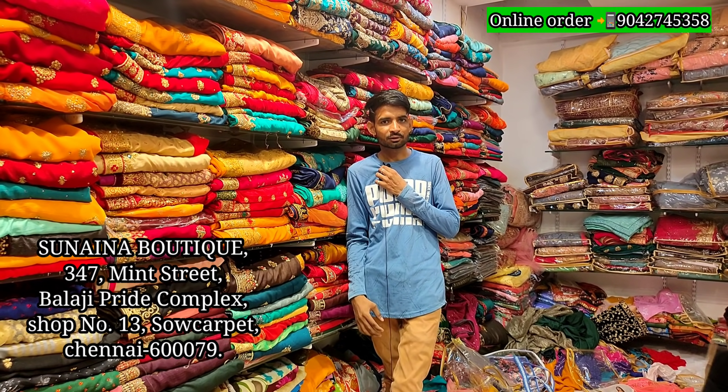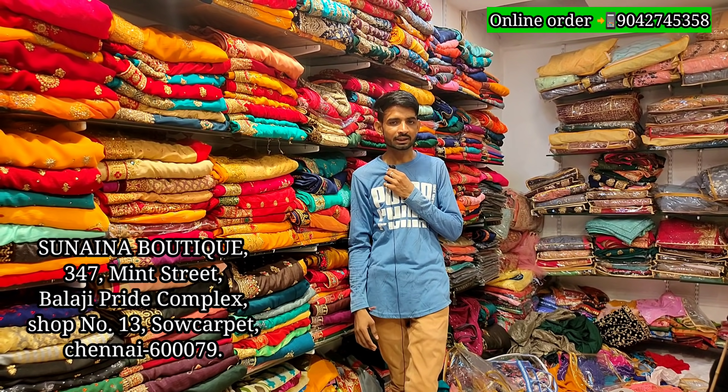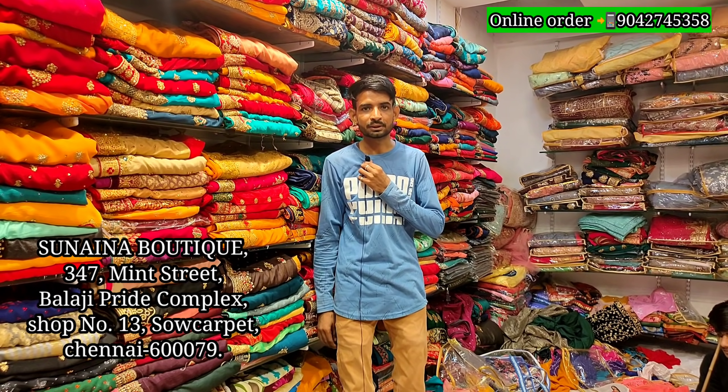Sunaina Boutique, Sowcarpet, Mint Street, Balaji Pride. Last one is Padimuun Number, Kadai Number, Lengar Sari.